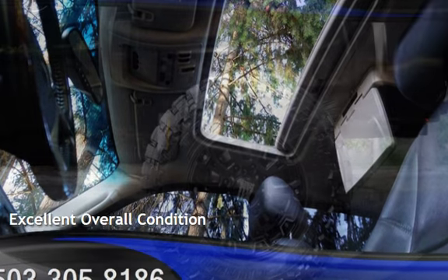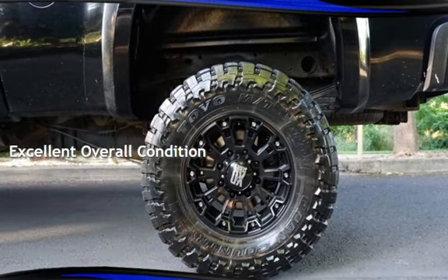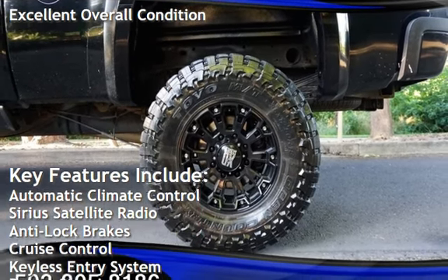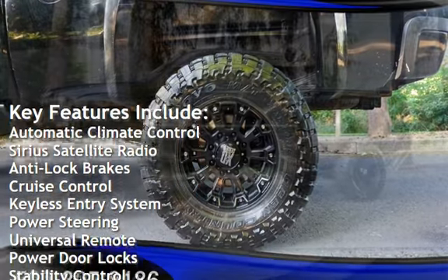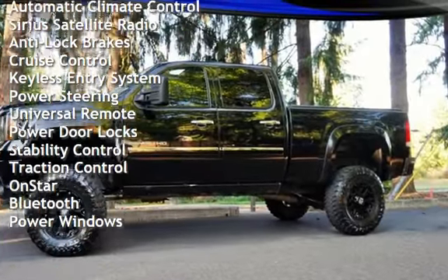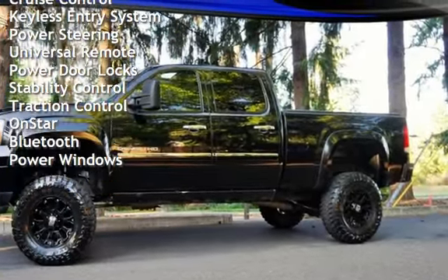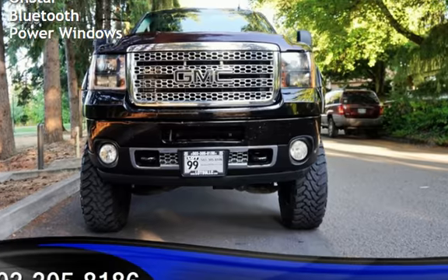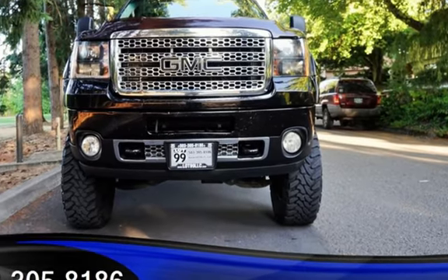This vehicle is in excellent overall condition. Key features include automatic climate control, Sirius satellite radio, anti-lock brakes, cruise control, keyless entry, power steering, universal remote, power door locks, stability control, traction control, OnStar, Bluetooth, and power windows.